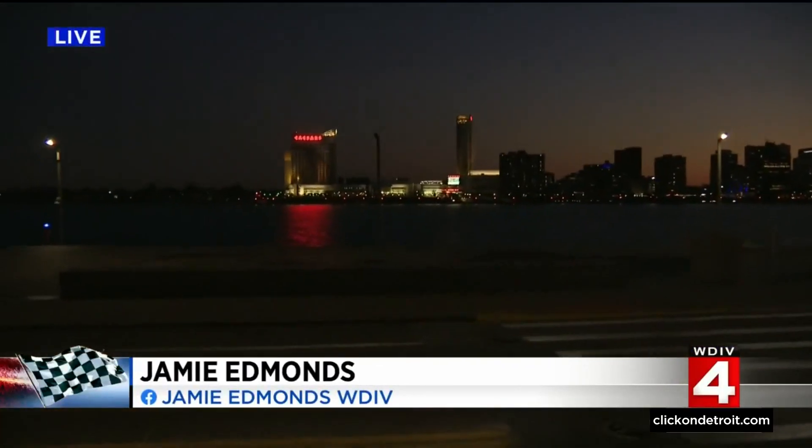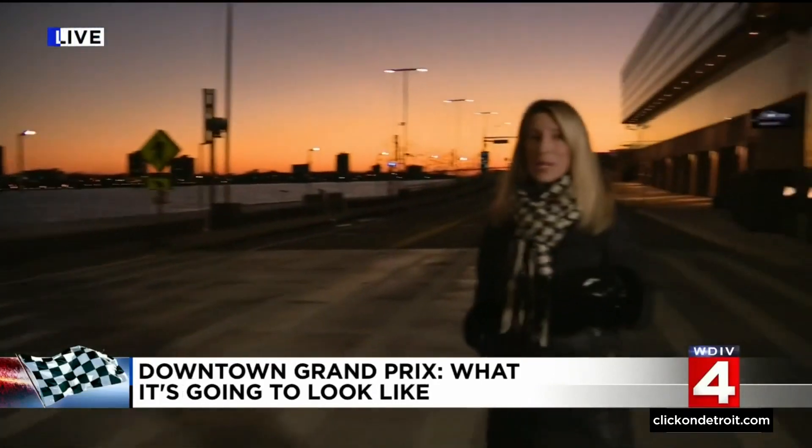Isn't it beautiful? This is Atwater Street between the Detroit River and the Renaissance Center. This will be a portion of the new downtown track for the Chevrolet Detroit Grand Prix — about 2 miles and 10 turns.